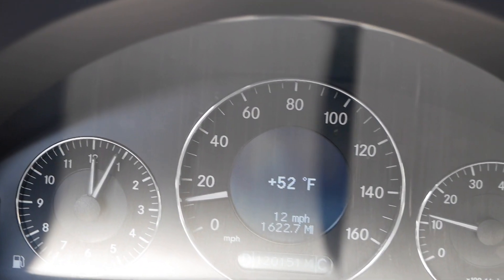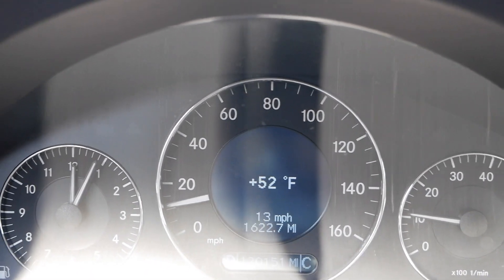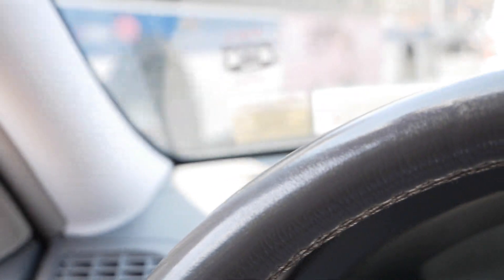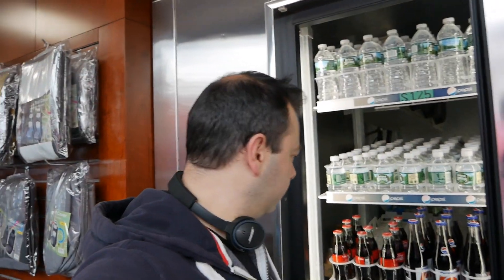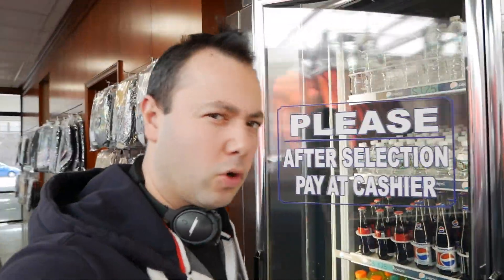Super nice weather and my thermometer says 52 degrees out. I'm just gonna roll the windows down. We're gonna be leaving the Coca-Cola today for a healthier option — we're going with water.